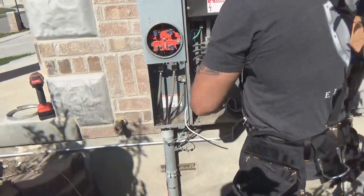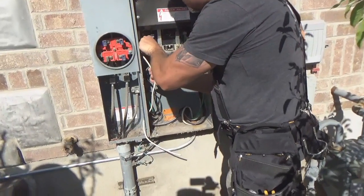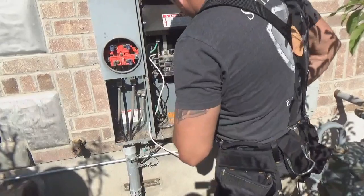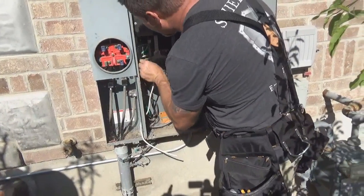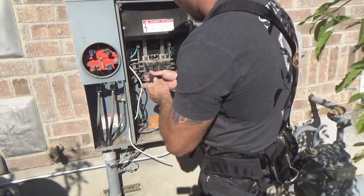How big's the generator? It's only 4,000 watts, 30 amps, so it's not gonna run the whole house. I think I need about 7,000 watts. You're telling me you've got two 100 amp and a 50 — I'm sure that's your air conditioner.